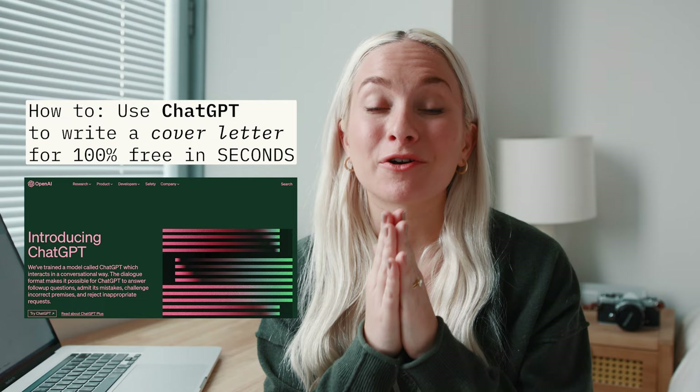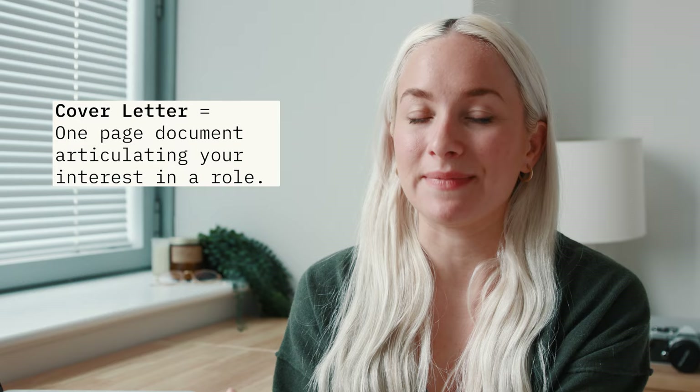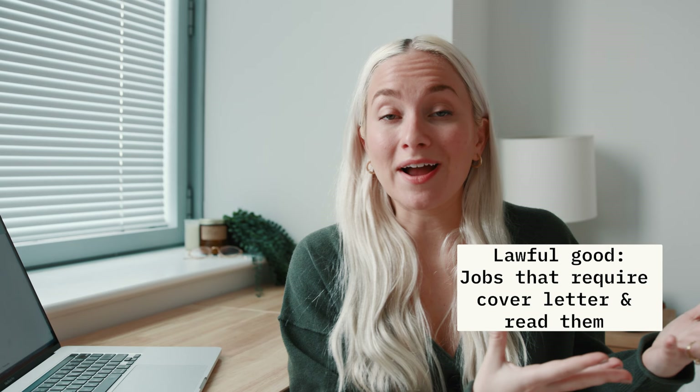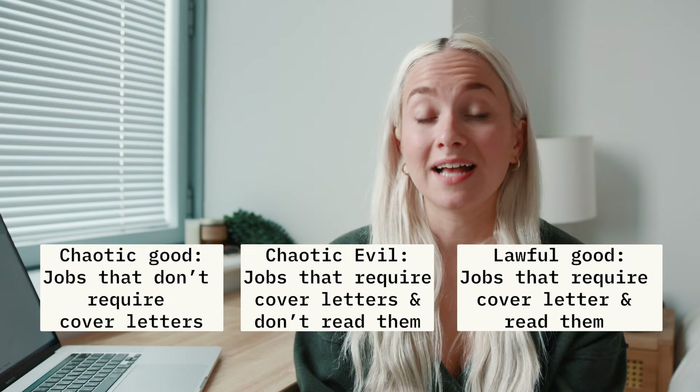A cover letter is a document that's in conjunction with your resume when you apply to a job, and all it does is showcase why you're a good fit. Resumes are kind of about your hard skills, and a cover letter is more about your soft skills, your personality, your career journey. Some jobs require cover letters and read them. Some jobs require cover letters and don't read them. And some jobs don't require cover letters, but they like them and may or may not read them.